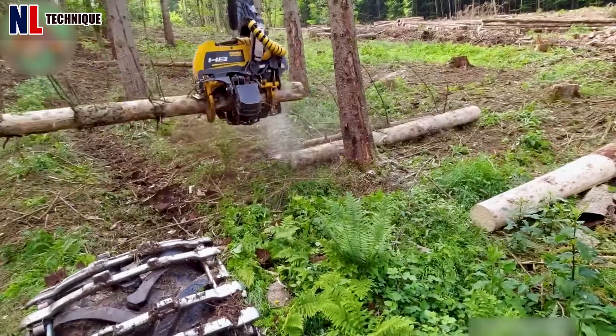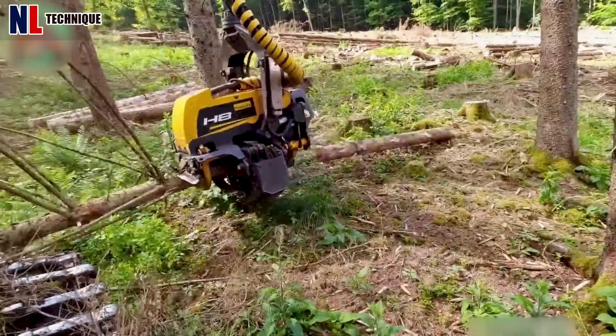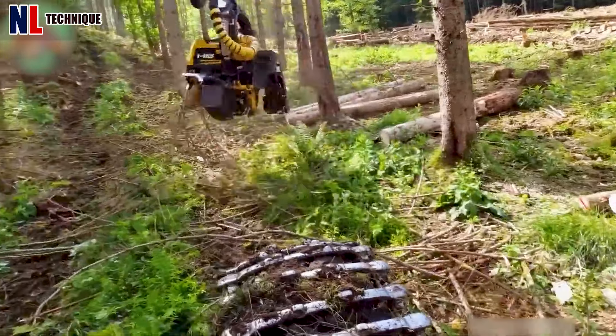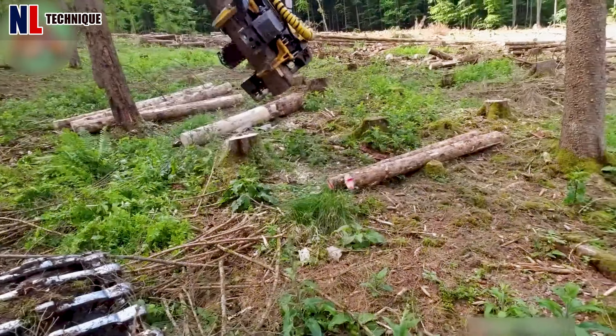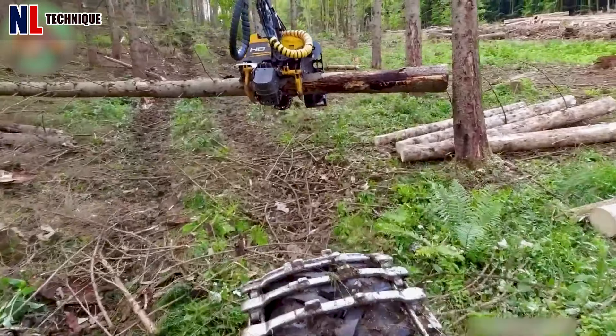This machine stands as a titan among harvesters, boasting a powerful 210-kilowatt engine that delivers unwavering performance at 2,200 rpm. Paired with a formidable H8 head, this dynamic duo represents the pinnacle of harvesting technology.